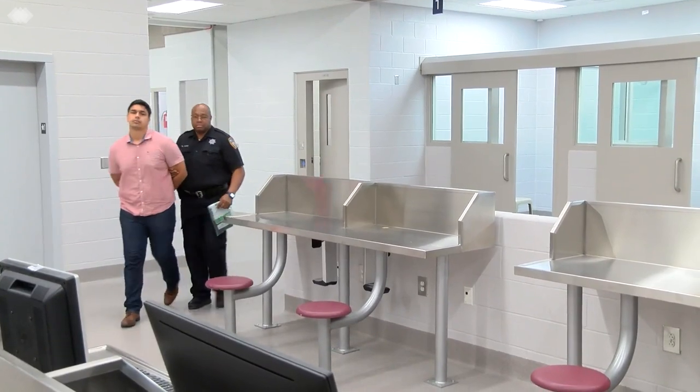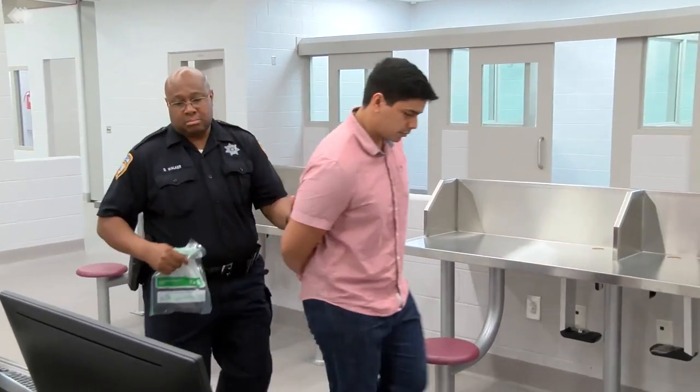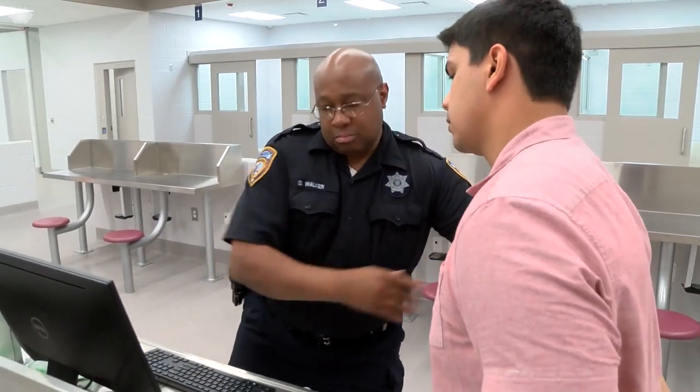After your prisoner has been searched, you will then proceed to the intake area to start your registration. The intake area has officer registration workstations and a prisoner seating area. Holding cells are available for combative or uncooperative prisoners.